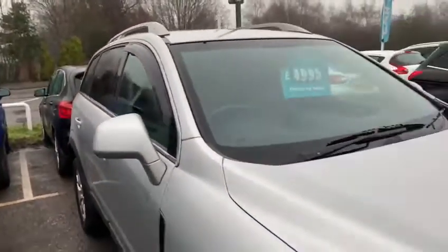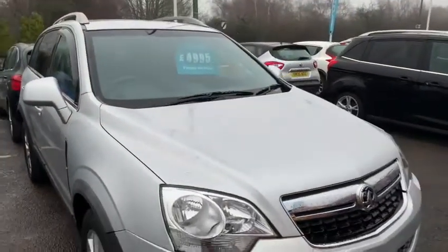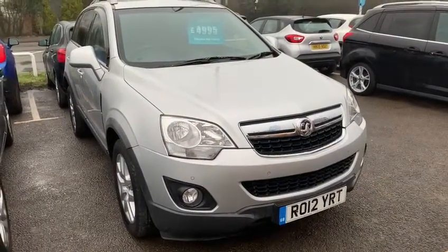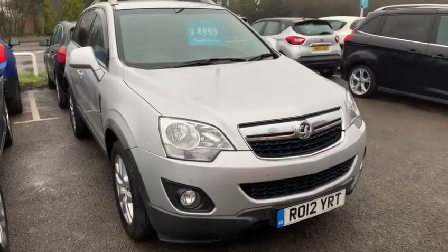This vehicle is available for cash or finance. We do have plenty of finance options available. Please contact myself or anyone on my sales team for any additional information. Thank you.